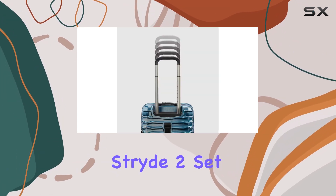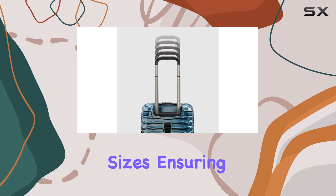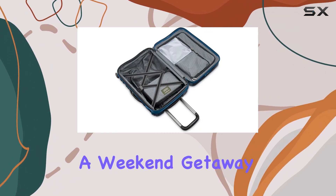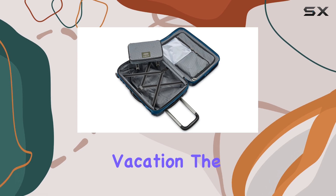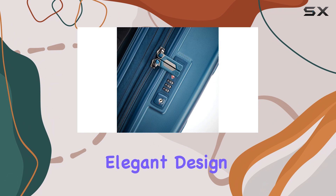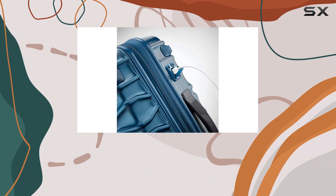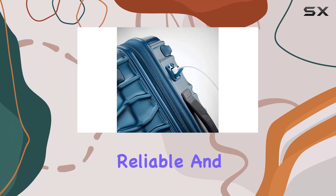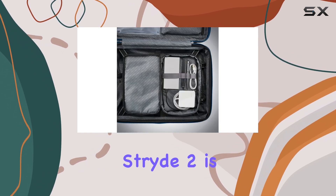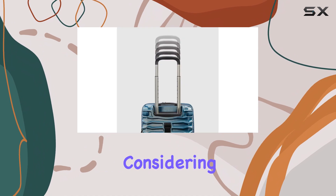The Samsonite Stride 2 set comes in various sizes, ensuring that you have the right luggage for any trip, whether it's a weekend getaway or an extended vacation. The combination of features, durability, and elegant design makes this set one of the best options on the market today. If you're in the market for reliable and stylish luggage that can withstand the rigors of travel, the Samsonite Stride 2 is definitely worth considering.